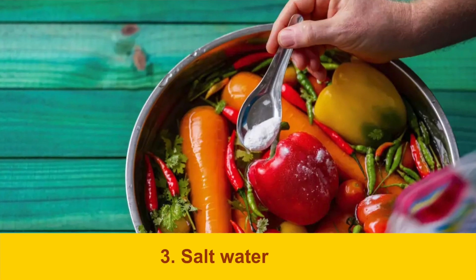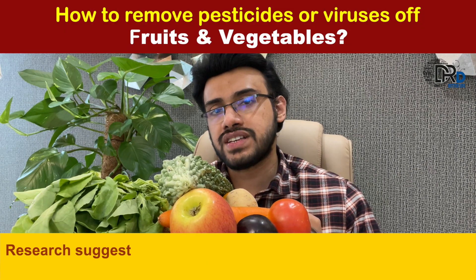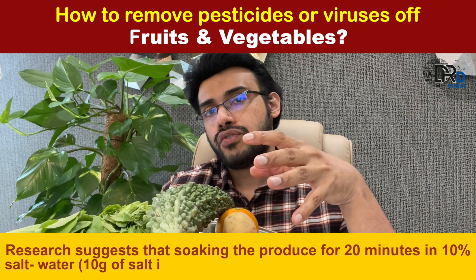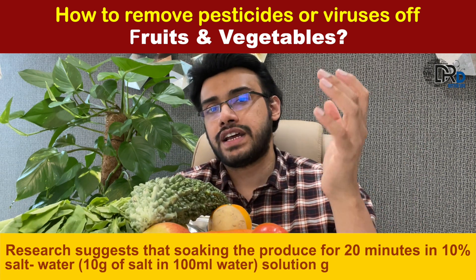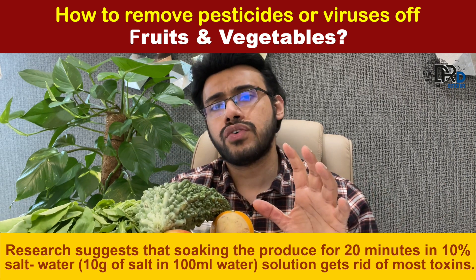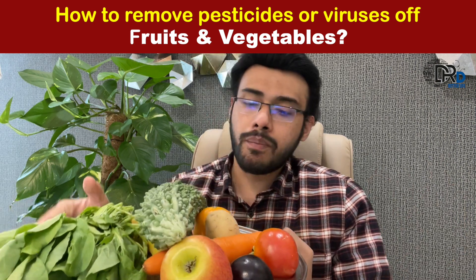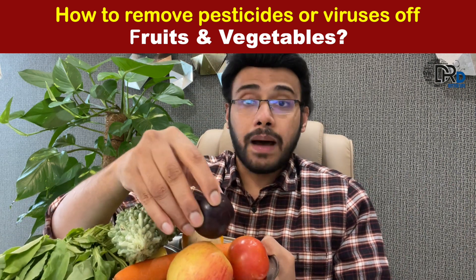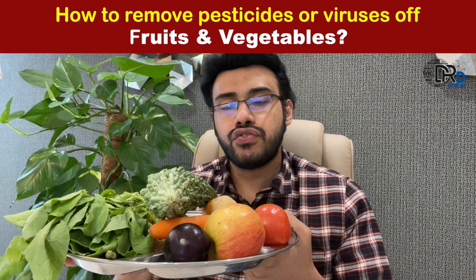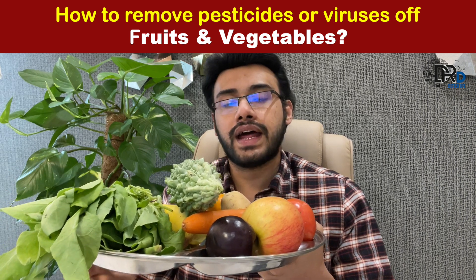The third method is salt water soaking. Research suggests that soaking fruits and vegetables for around 20 minutes in 10% salt water — that is, 10 grams of salt in 100 ml of water — gets rid of most toxins. Porous fruits like strawberry, blueberry, and plum are best cleaned with this method. After soaking a few minutes, they are rinsed off in cold water and ready for use.